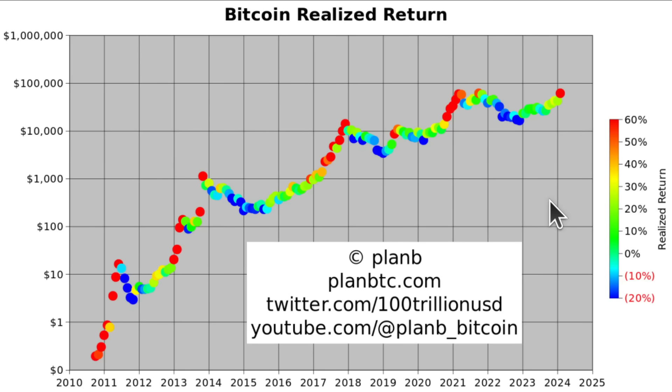The realized return chart shows the coins sold in February were sold at a profit of 63% — a red dot. Last month we were waiting for a 40% orange realized return, possibly after the halving. We're seeing it now, before the halving — more than 60% profit by sellers. That is a clear signal of the bull market.